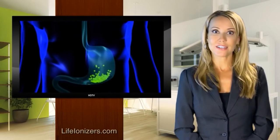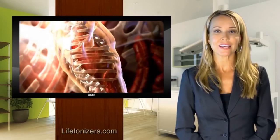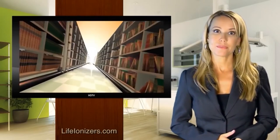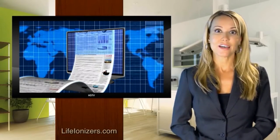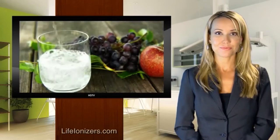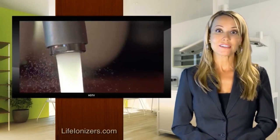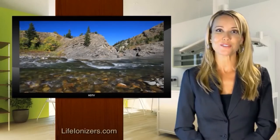Recent studies suggest that over-acidity in the diet causes the body to leach minerals from bones to stay alkaline, contributing to diseases like osteoporosis. This led me to research alkaline ionized water. I found extensive documented research on its health benefits, and books by renowned medical doctors link over-acidity to weight gain and disease. These ionizers turn ordinary tap water into super-hydrating, energized alkaline mineral water mirroring pristine mountain spring water.